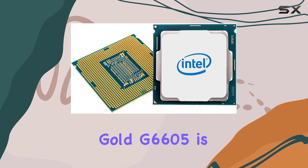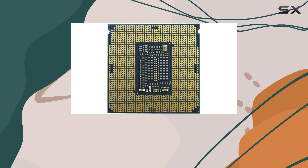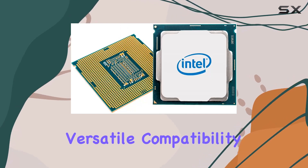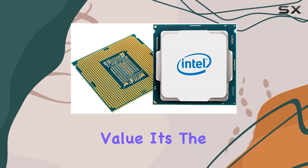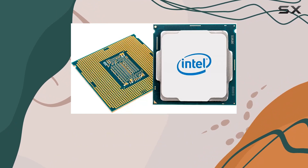In conclusion, the Intel Pentium Gold G6060 is a true powerhouse in the budget CPU market. With its impressive performance, versatile compatibility, and unbeatable value, it's the perfect choice for anyone looking to maximize their computing experience without breaking the bank.